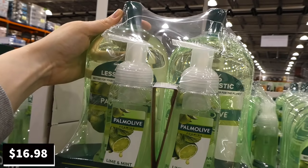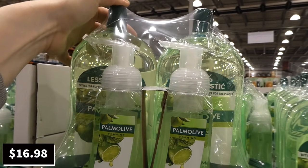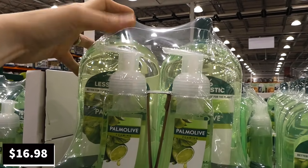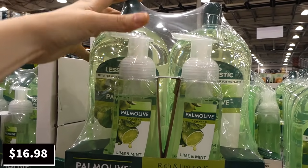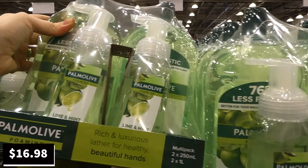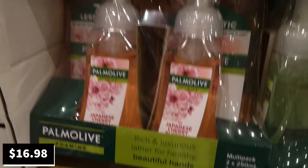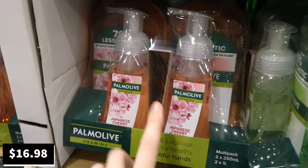Palmolive foaming hand wash is a manager special with no expiry at $17. You get two one-liter refills and two 250ml pumps. Available in lime and mint, as well as Japanese cherry blossom — which the speaker says was their favorite scent before they switched to bar soap.